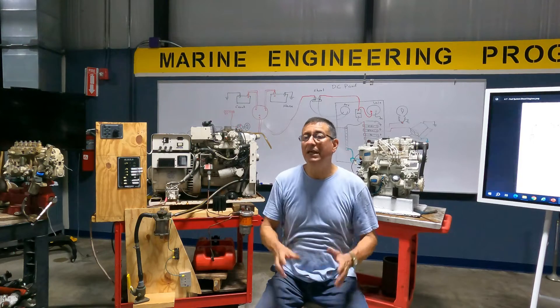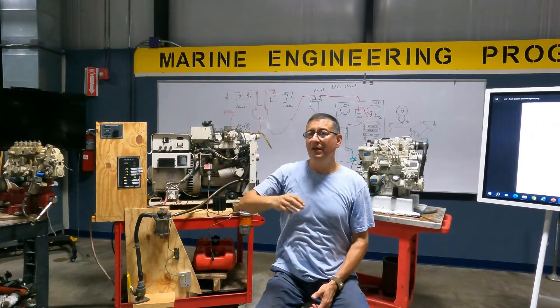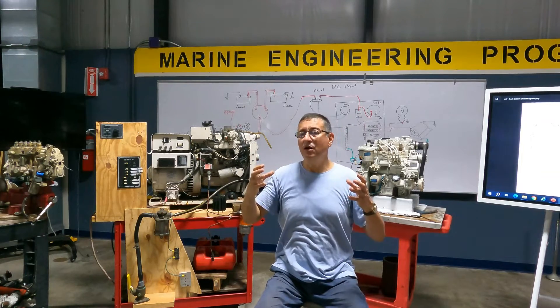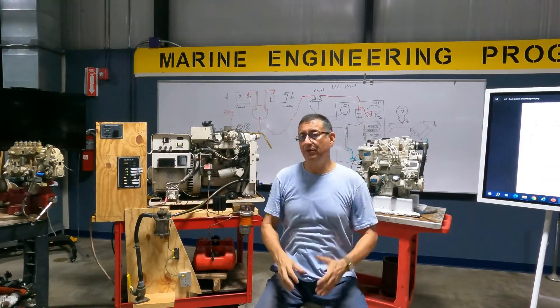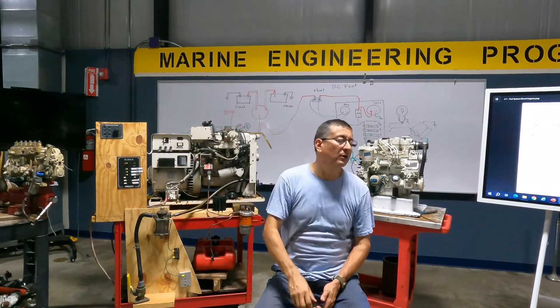Diesel only ignites if you spray that fuel in a container with high pressure and high temperature. That's the only way to ignite diesel — not with a spark.